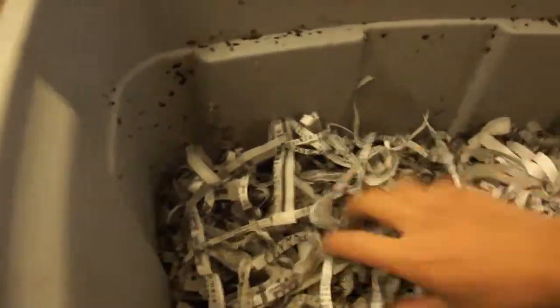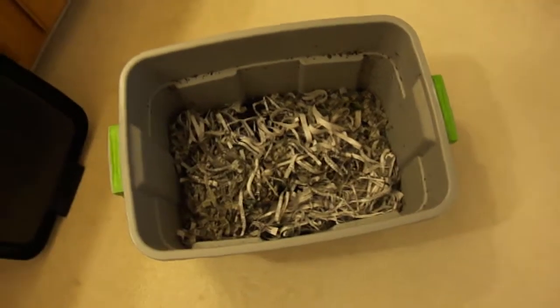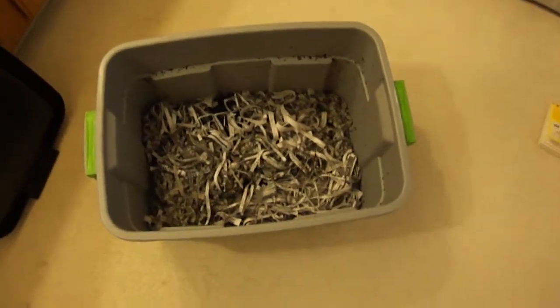I guess I shouldn't waste any more time. Let's cover these guys up and let them do their work. Day one — let's do this.